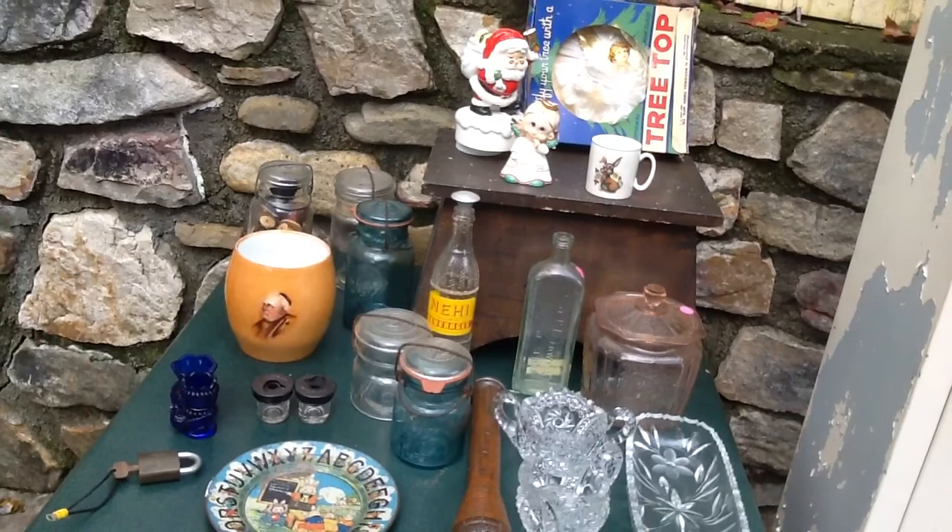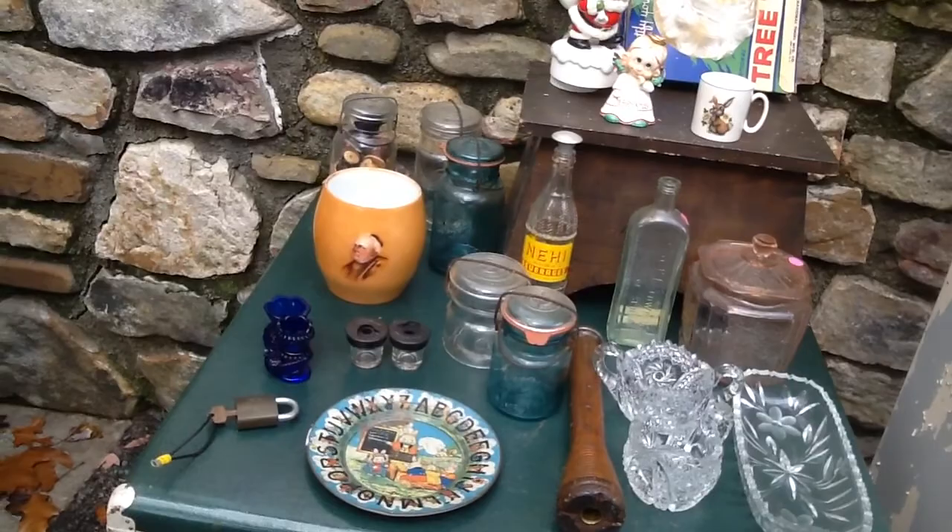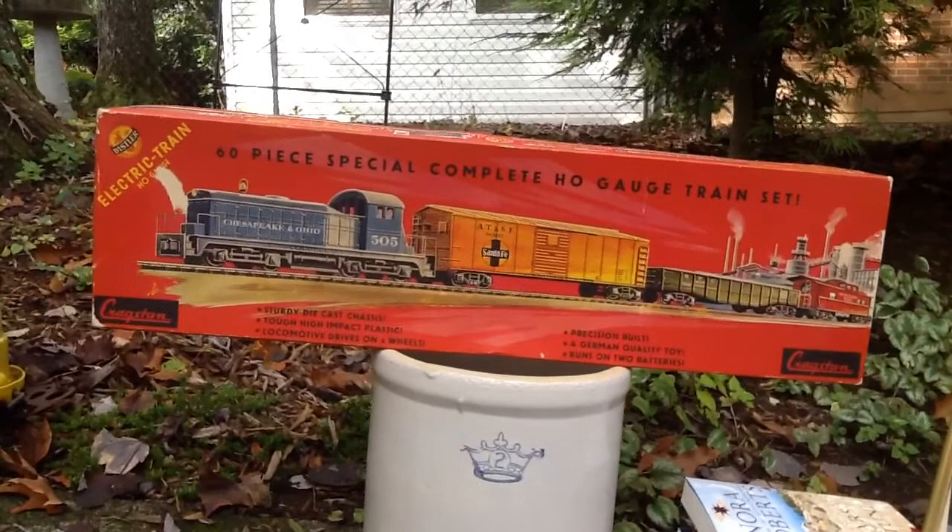Good morning, it's Jean. Just wanted to do a quick yard sale haul, and John's going to show you something that he got today for two dollars that he is absolutely thrilled over.